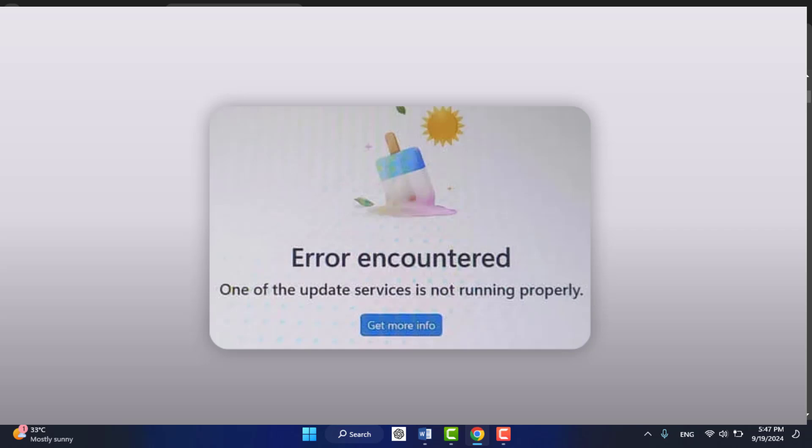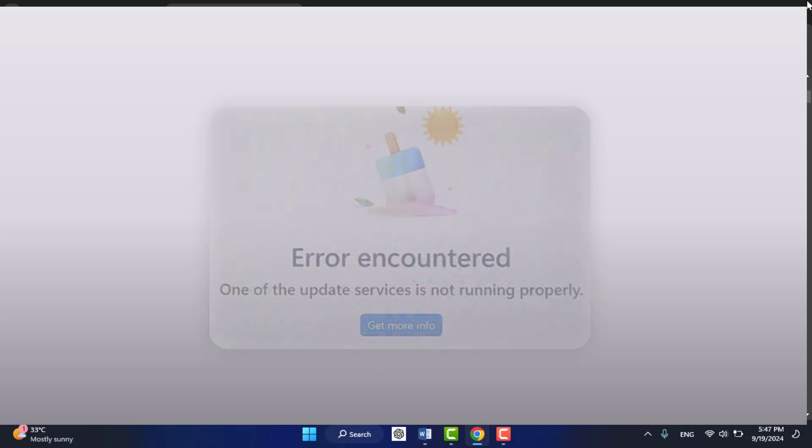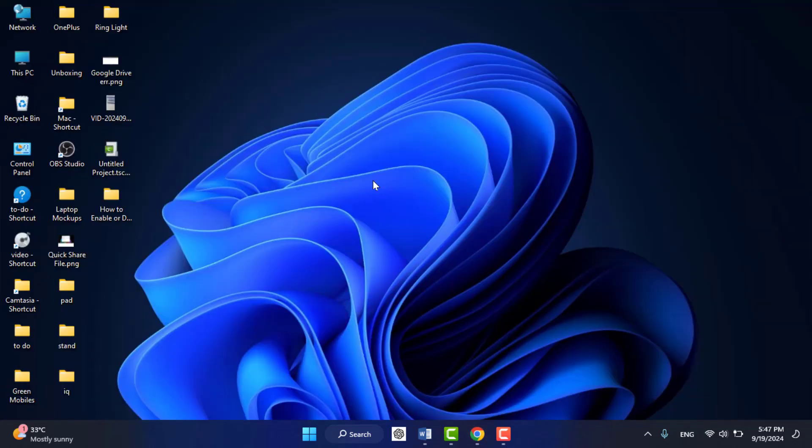When you are facing this type of problem, first you need to close your Microsoft Store. After closing, check if your internet connection is working fine. The main reason behind this error is if the Microsoft server is down — at that time you can also get this type of error message. So wait for a few minutes and then try to open your store. Hopefully this will help you fix your problem.